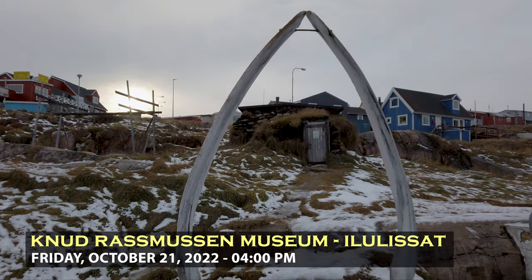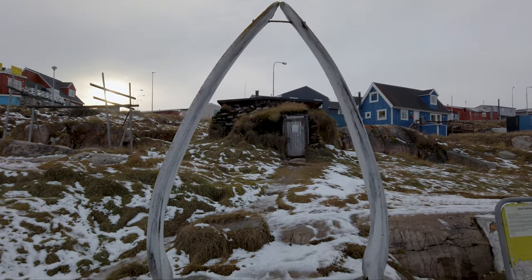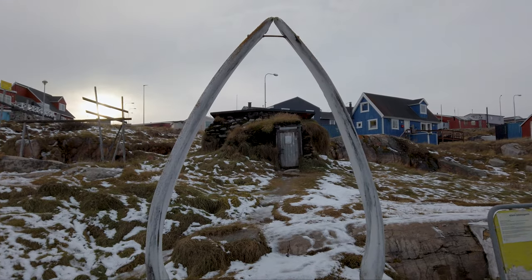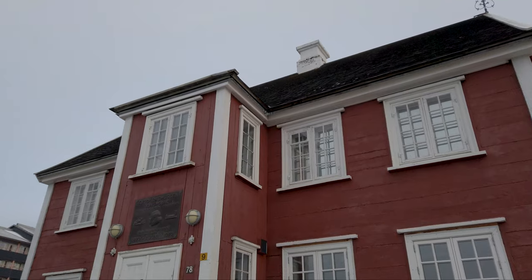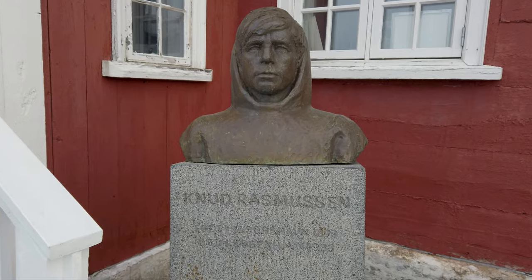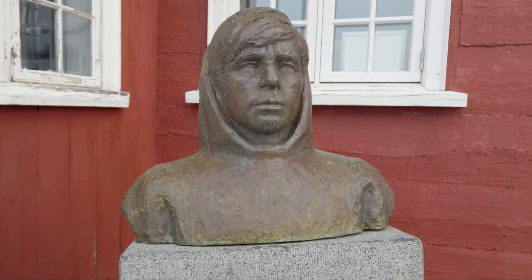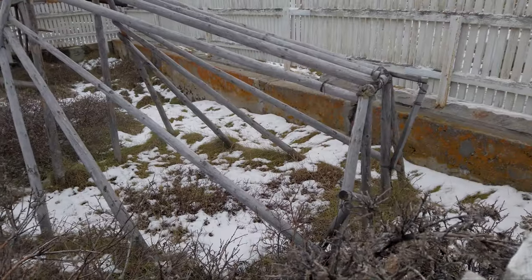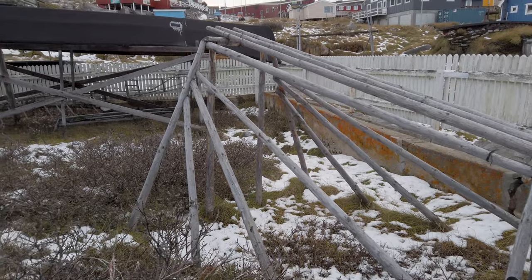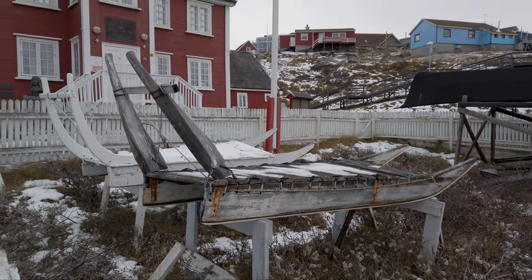I've made it here to the Knud Rasmussen Museum. You can see a set of whale bones forming a little archway, and that is the birthplace of Knud Rasmussen — that old sod house right there between the two whale bones. If you're not familiar with Knud Rasmussen, he was a Greenlandic-Danish explorer born right here in Ilulissat. He explored all of Greenland, northern Canada, and even out to Alaska — all the Inuit realms. Outside the museum, there's a traditional Inuit drying rack and a kayak, which is actually spelled Q-A-J-A-Q here — the traditional Inuit spelling.